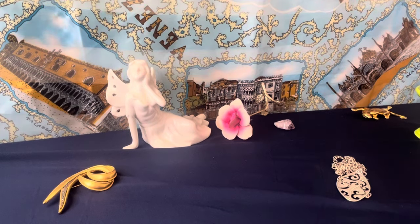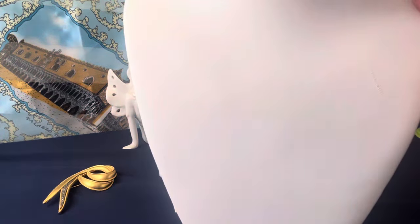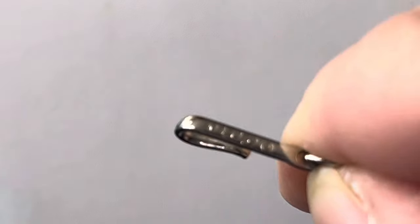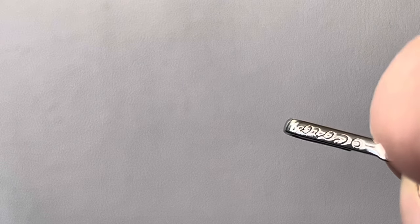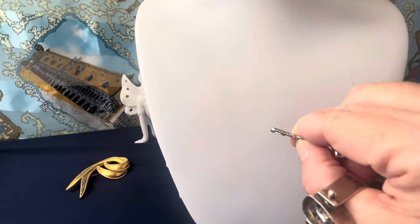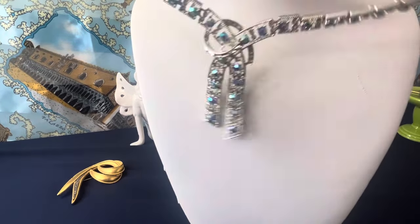Let me get something off the costume. Look at this Coro set — this is coming Monday. These are getting harder and harder to come by. A Coro earring — this is beautiful. This is AB and clear rhinestone, a beautiful set, and the necklace is signed Coro on the J hook.